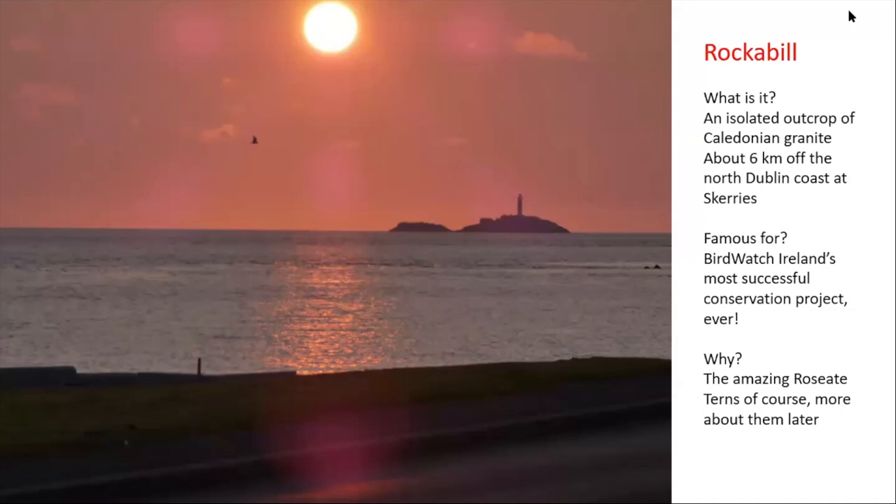There's a bit of telephoto in there so it looks a lot closer than it really is. It is quite a remote place, given it is technically part of County Dublin. What is it famous for? Obviously it's terns, and as Andrew said - and I agree - it is probably one of our best long-running conservation success stories. We have so many birds on a very, very small island.